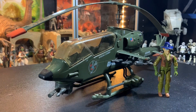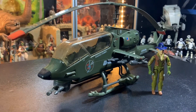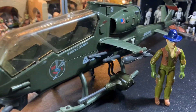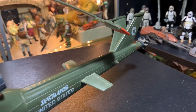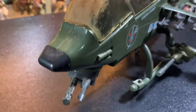But today we're taking a look at the Dragonfly from G.I. Joe — Real American Hero! G.I. Joe! With Wild Bill. Yes, this is the most awesome helicopter toy ever created.